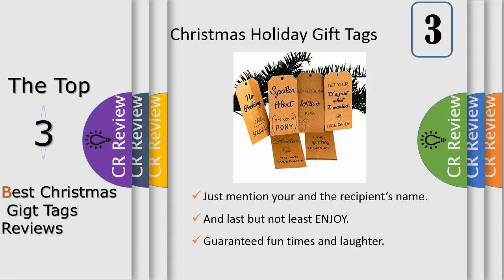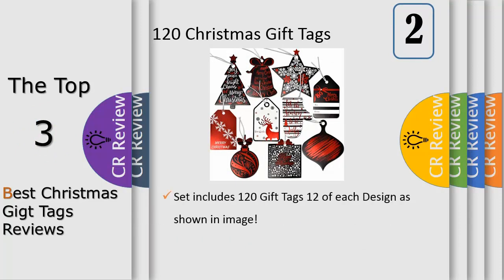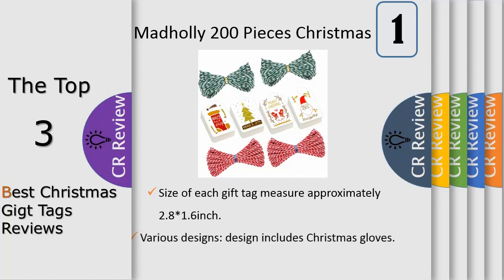Guaranteed fun times and laughter with the people you love while presenting the gifts you carefully chose for them. Gift Boutique set of 120 gift tags — brighten your personal holiday wishes on the back of the tag. Each tag comes with a 'to and from' on the back for easy gift giving. Beautiful Christmas die-cut gift tags with shiny metallic red foil on black and white accents. Tags measure approximately 3.5 inches each and come with metallic silver string attached for easy tying. Set includes 120 gift tags, 12 of each design as shown in the image.